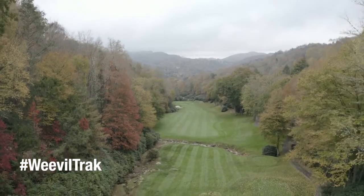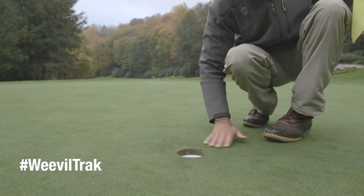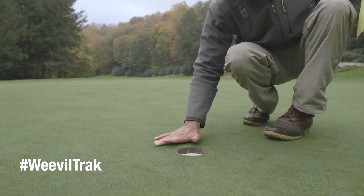Once we got on the program with the Aceleprin, we've been able to monitor on a weekly basis. We go to the same spots where historically we've seen damage and monitor those areas. As long as we are in single digits or low teens, we're not ever seeing any damage to the turf.